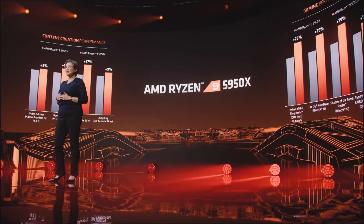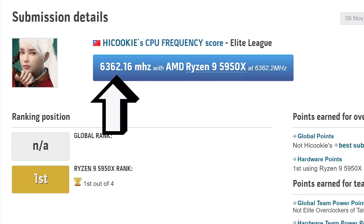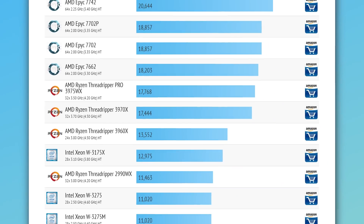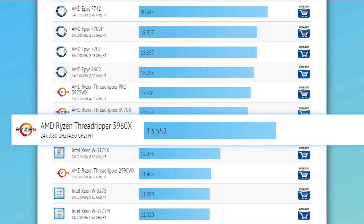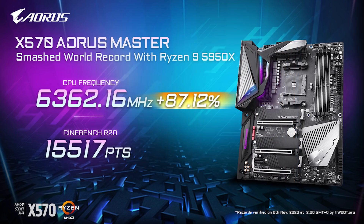Next up for today, AMD's 16-core Ryzen 9 5950X just got an all-core overclock of 6.362 GHz by Gigabyte's overclocker HiCookie. What's even more wild is that they got a Cinebench R20 score of 15,517 points, which beats the 28-core Xeon W3175X's stock score as well as AMD's 24-core 3960X's score. HiCookie achieved the score using liquid nitrogen on Gigabyte's X570A Aorus Master. Obviously the use of liquid nitrogen isn't a surprise, but at over 6 GHz on 16 cores, it's definitely impressive.